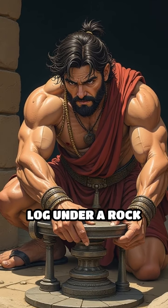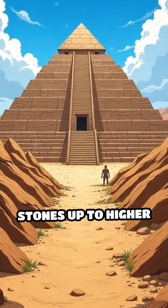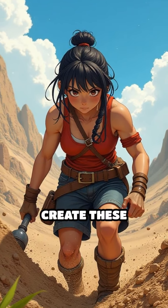They would place one end of a long log under a rock and push down on the other end to lift it. Next, they built ramps to slide the stones up to higher levels, like making a slide for a toy. They would pile dirt into a slope to create these ramps.